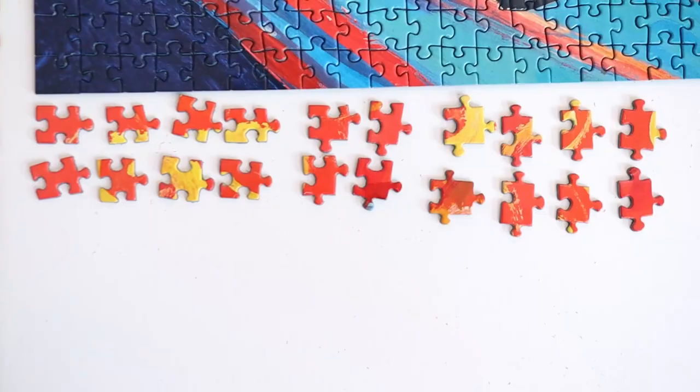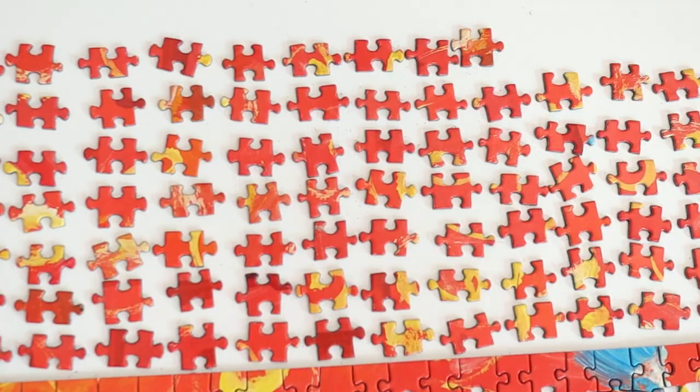The blue background was actually quite easy because it didn't have any patterns on it, so it was almost like doing a gradient puzzle. You could see the change in shade, so it was quite easy to place the pieces. But doing the red section was harder because it's got yellow swirls all over it. I arranged all the pieces by shape, but the majority of the pieces are the same shape anyway, so it didn't help that much.